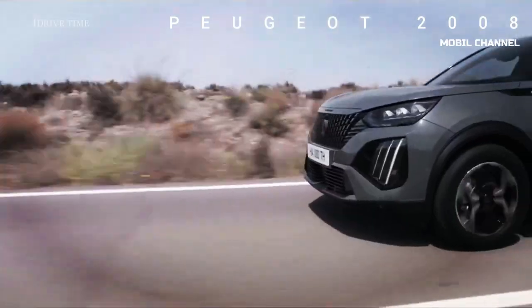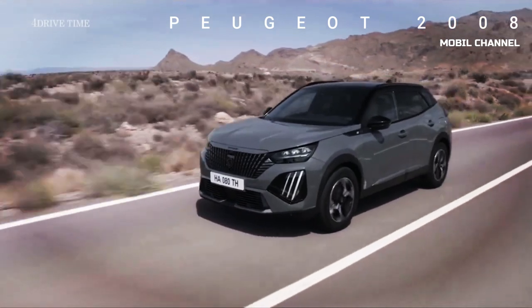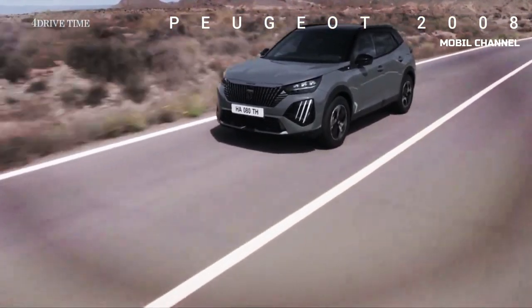Peugeot says it expects owners to drive the car in pure electric mode for more than 50% of the time in town.